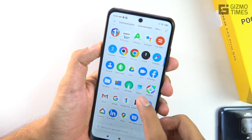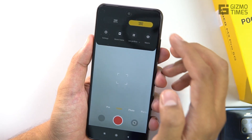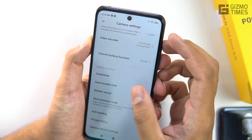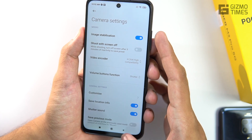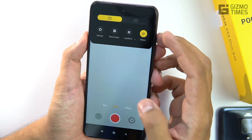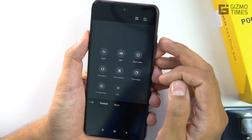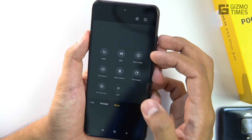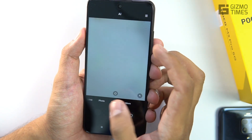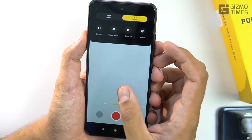Looking at the 48MP camera app, it has the same MIUI-based UI with options for photo, portrait, and video modes. Under video, I was hoping for 4K — but it only goes up to 1080p at 30fps and 720p at 30fps. There is no 4K video recording at all, which is a notable drawback for camera-focused users. There is a dedicated macro mode, and under 'More' options you get a dedicated 48MP mode, AI watermark, slow motion, time lapse, night shots, panorama, and short video.